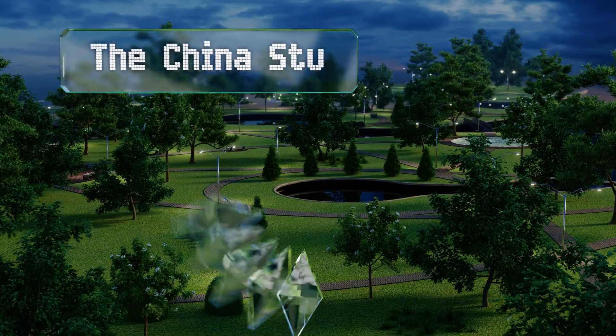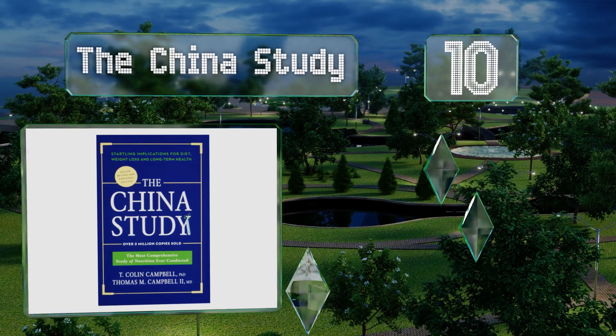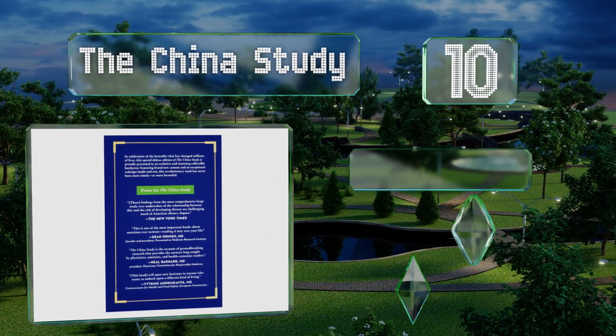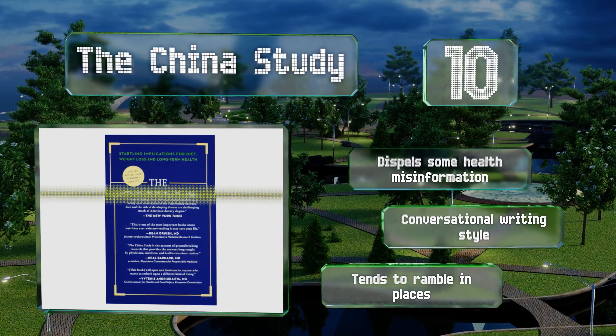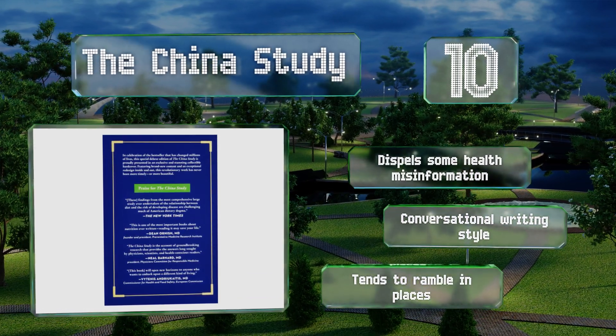Starting off our list at number 10, The China Study is worth picking up if you're interested in data that champions plant-based foods. You'll find details on how researcher T. Colin Campbell and his team at Cornell meticulously explored the relationship between diet and the risk of developing diseases. It dispels some health misinformation and uses a conversational writing style, however it does tend to ramble in places.